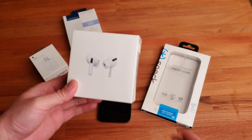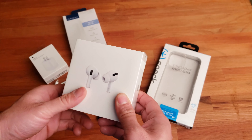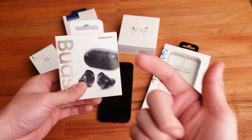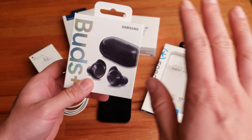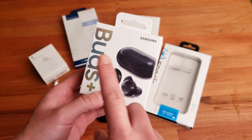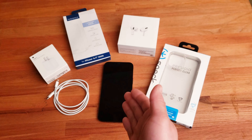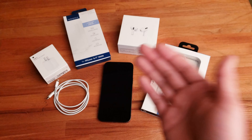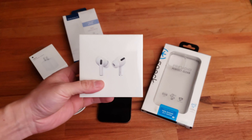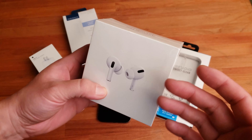Third is Apple AirPods Pro — I need the silicone tips to keep the AirPods in my ear. I tried using my Galaxy Buds Plus from my Note 9, but Samsung accessories just don't work with Apple. I tried installing the Galaxy Wearable app on the iPhone and pairing the headset, but it just does not work. Your best option is simply to get AirPods.